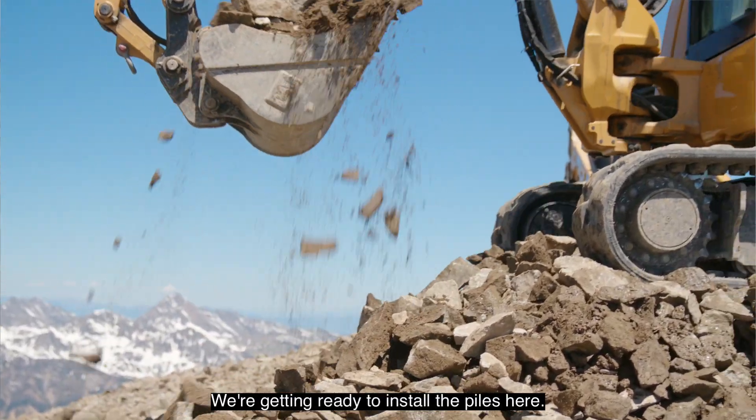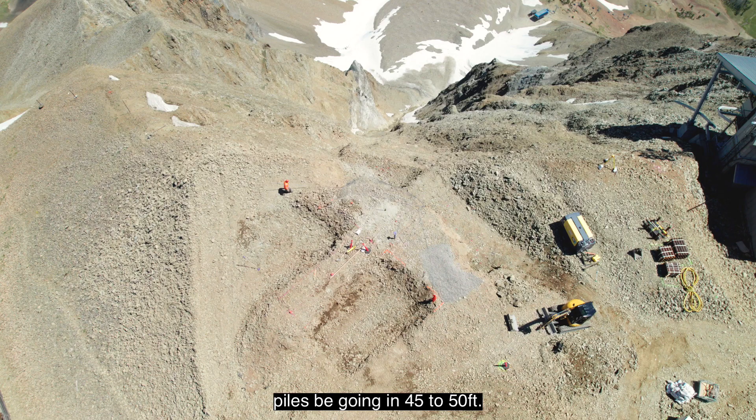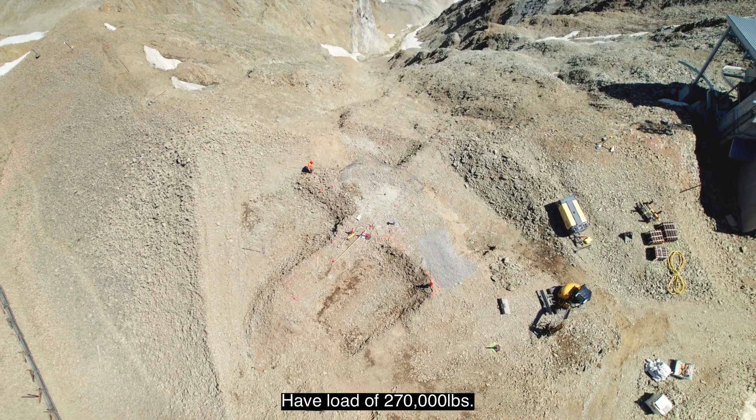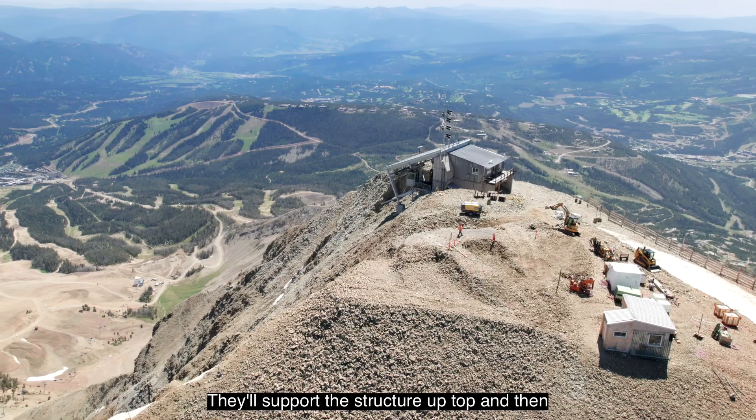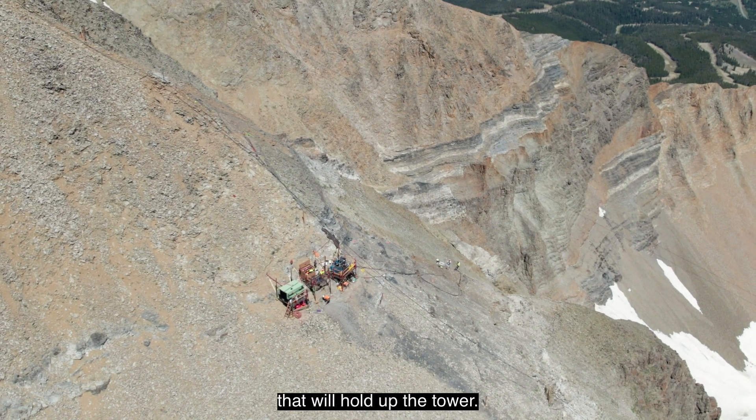Getting ready to install the piles here. They're micro piles — seven and five-eighths inch piles — going in 45 to 50 feet with a load of 270,000 pounds. They'll support the structure up top, and there'll be 18 piles and two tie-backs that will hold up the tower.